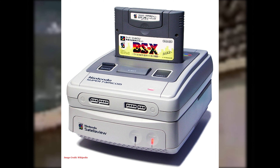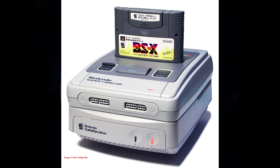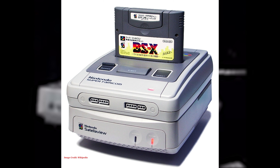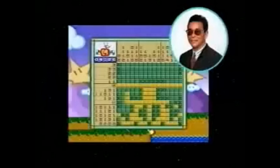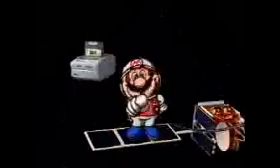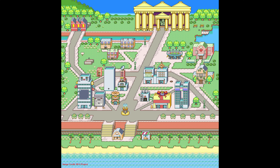In 1995, Nintendo released the Satellaview for the Super Famicom. The add-on attached to the expansion port on the bottom of the Super Famicom while a startup cart would reside in the standard cartridge slot. This cart could also house additional memory packs for storing broadcasts for later play, and the whole thing was then attached to a satellite receiver and dish. The service functioned off of a broadcast satellite rather than traditional dial-up connectivity and allowed users to tune into broadcasts to download new games, magazines, software, and more. The inclusion of a hub world where users could interact with created avatars bears resemblance to what Sony would later create with PlayStation Home. The Satellaview service ceased operations in June 2000.